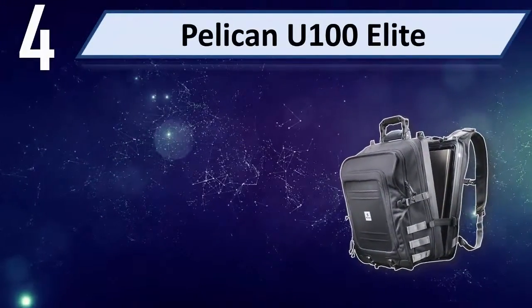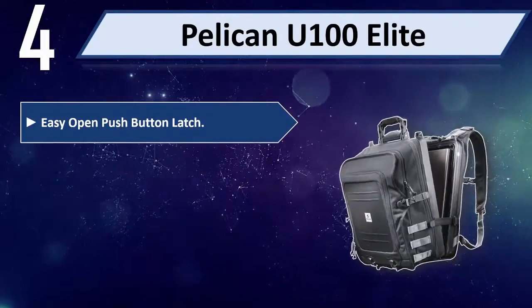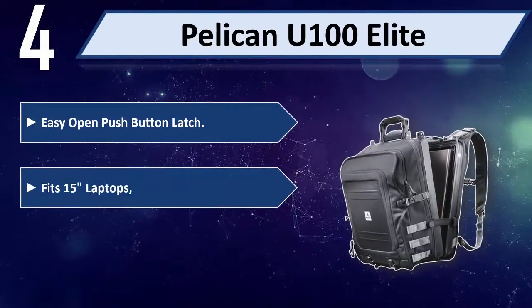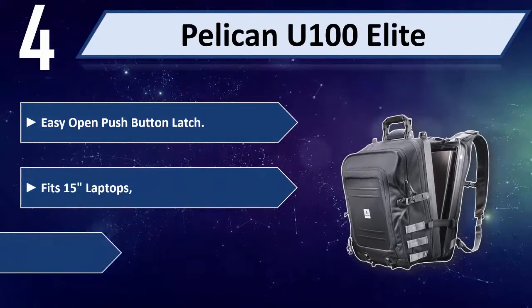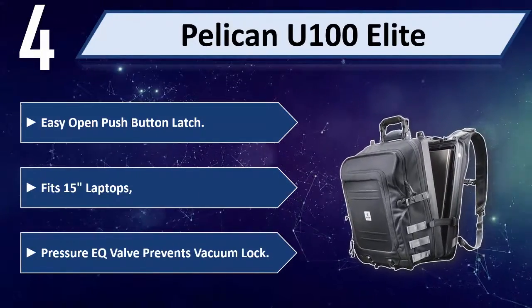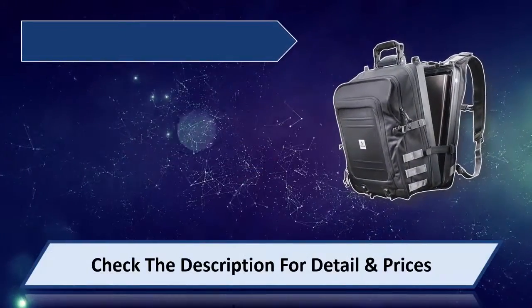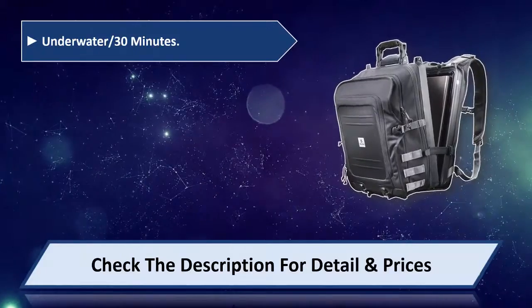Number 4: Pelican U100 Elite. It features an easy-open push-button latch and fits 15-inch laptops. It also has a Pressure EQ valve that prevents vacuum lock, and is rated for underwater submersion for up to 30 minutes.